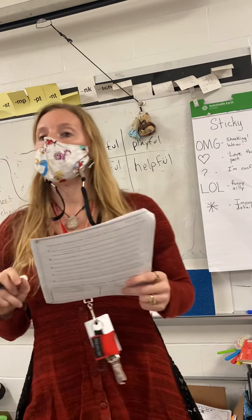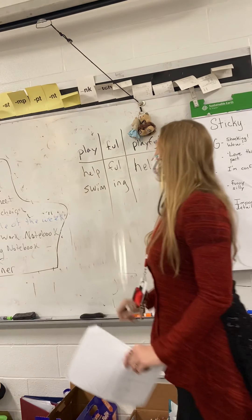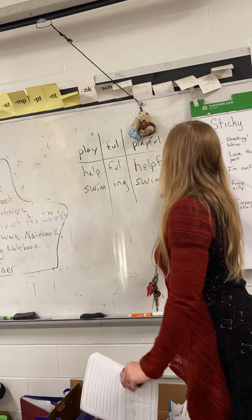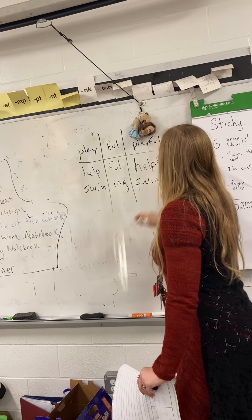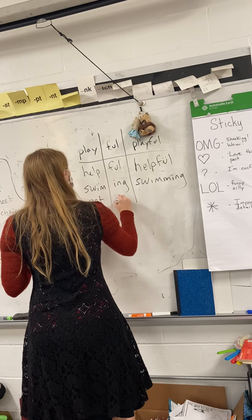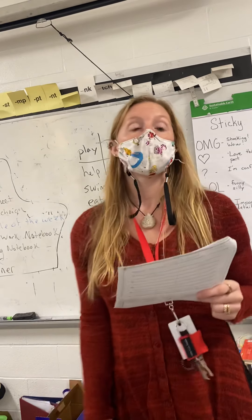What else? Swim and ing — so swimming. Now hold up, would I write it like that? No — I'd add another m, right? That's the doubling CVC rule. Uritsa — eat and then ing, eating. All right, give me another one.